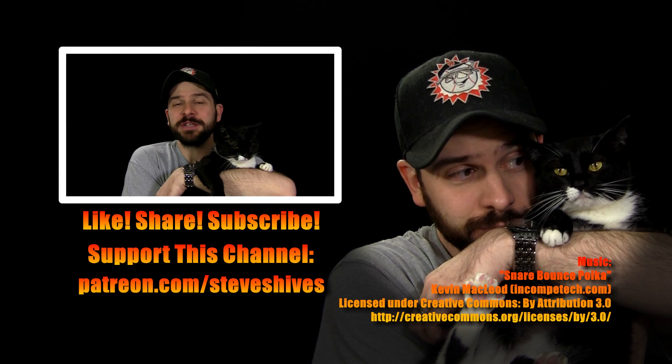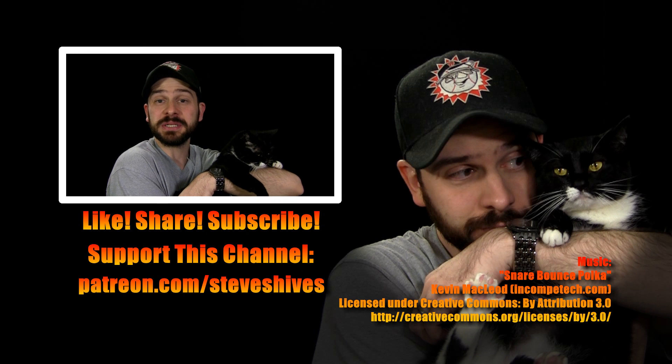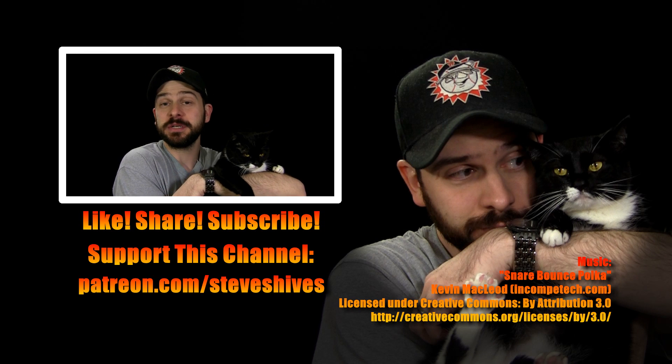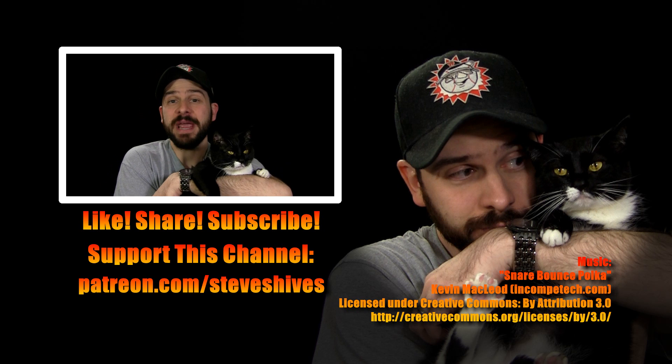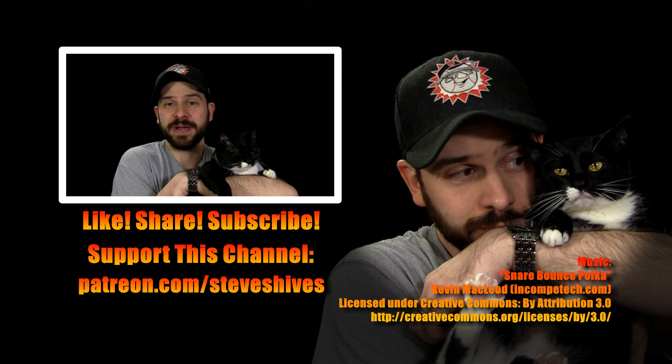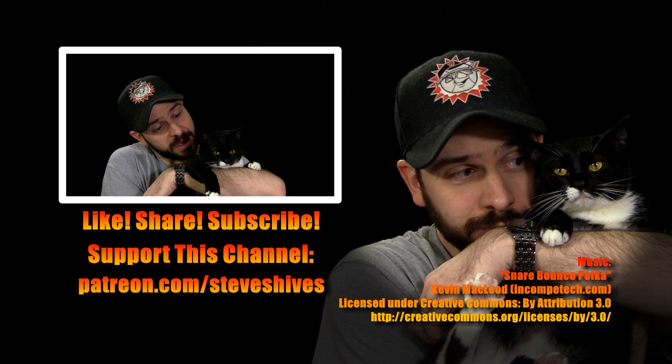Hey folks, thanks for watching. We hope you enjoyed it. If you did, please like, share, and subscribe, and also please consider helping us to make more videos like this one by supporting this channel through Patreon. You can go to patreon.com/steveshives to become a patron. Thanks again for watching, and we'll see you next time.